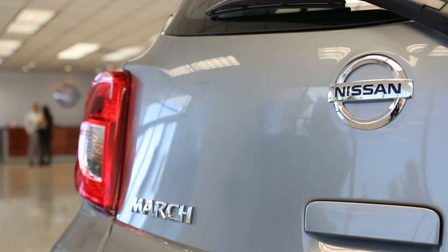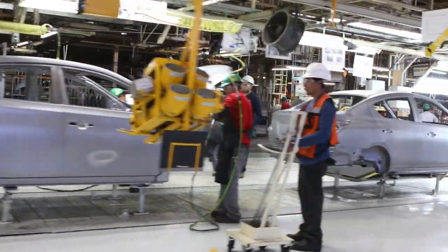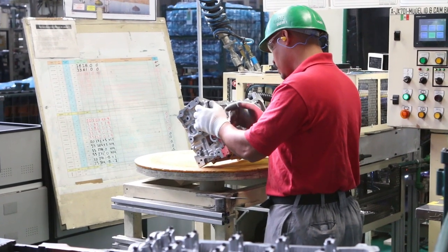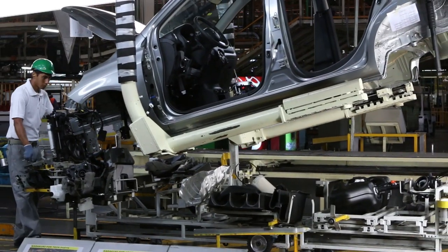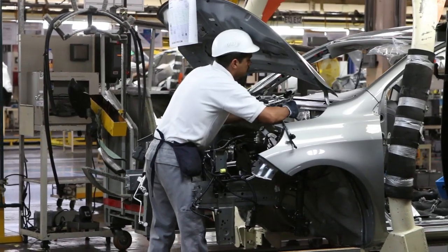In this big plant, we are producing every 55 seconds one vehicle, which is a huge volume. In this plant, we are manufacturing engines and assembling vehicles, which is a total complex operation.